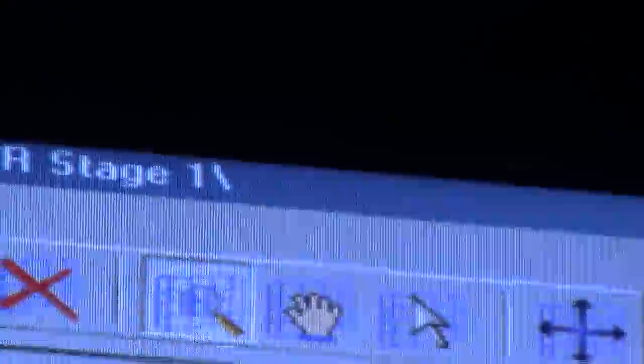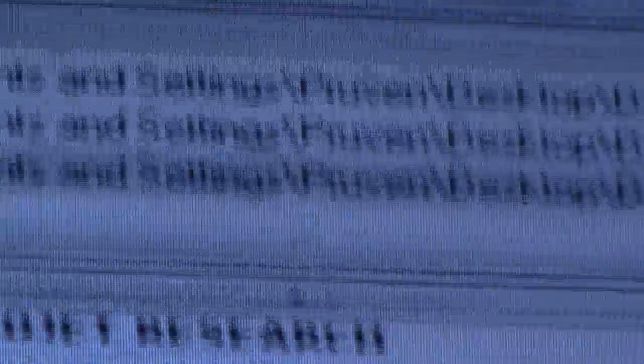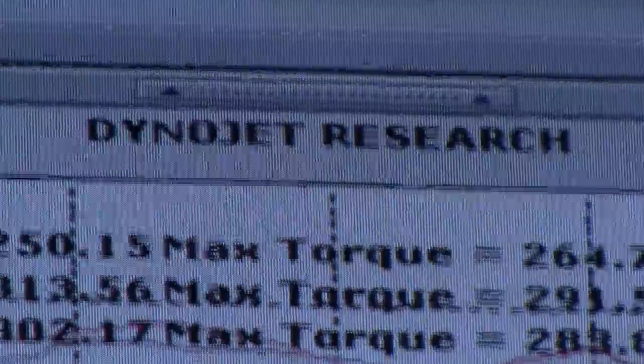The torque is going to be a little jumpy because we're having a bad tach signal on this car, but just to get an idea of the torque gains: stock 264, with the Cobb 283, and with the DynoFlash 291 torque. Not too shabby, huh?